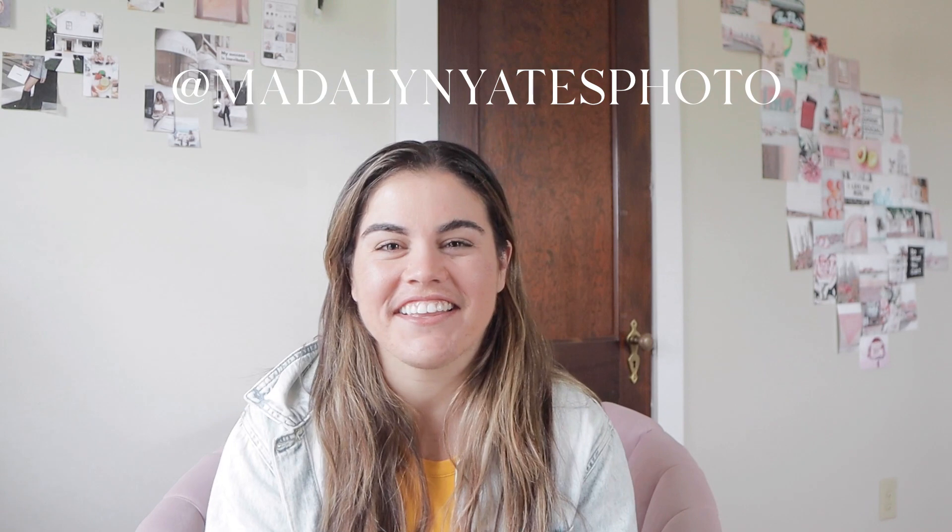Hello, I'm Madeline, Kinsey's brand photographer. I own Madeline Yates Photography and I serve brands through storytelling photographs to help them bring more joy and life into their brand. I'm really excited for you guys to be behind the scenes with us today for Kinsey's second brand shoot. So let's tag along!